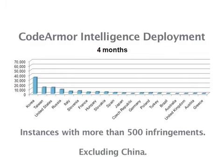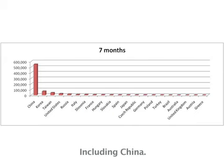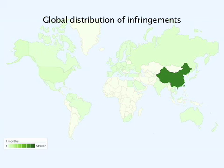They have also witnessed the extent of global piracy, especially in the emerging markets and locales like China and Russia. They were easily able to add the CodeArmor Intelligence capabilities to their major product lines without impacting the development schedules, and once deployed, without impacting licensed customer use.